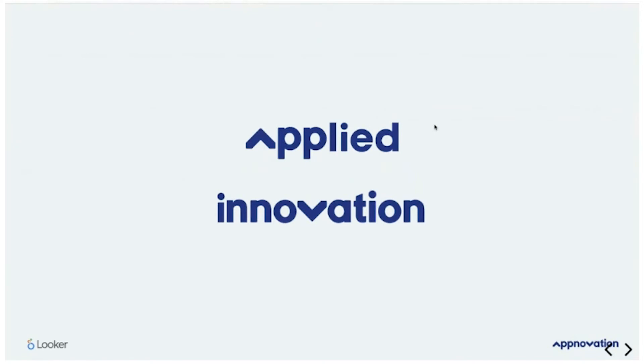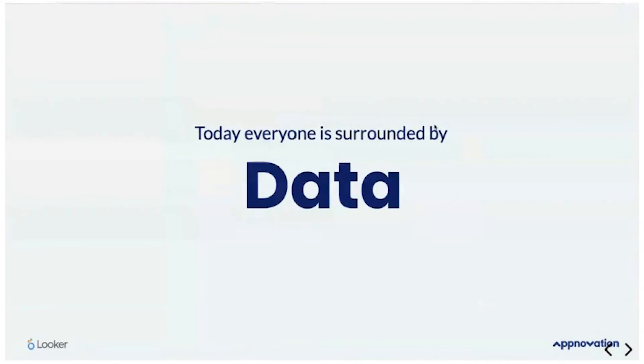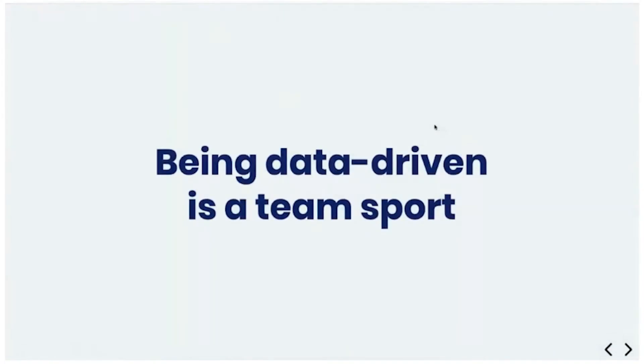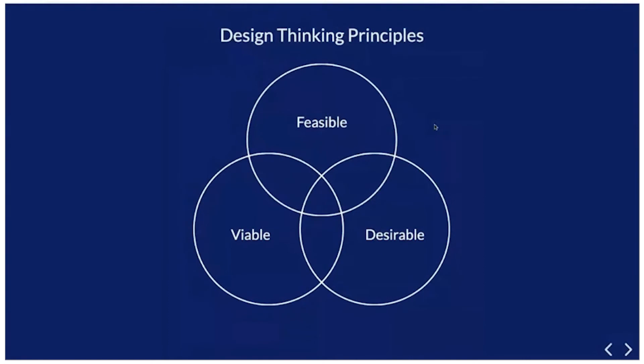Everyone today is surrounded by data but starved of insight. One of the things that we see a lot is that data teams are siloed from the actual users that need that insight, and they don't bring the right people to the table at the same time. At Appnovation, we combat this because we follow design thinking principles. At the heart of design thinking, it's about putting the humans — the people that are really going to need this data and insight — at the centre. We also put things through the lenses of viability, feasibility, and desirability.